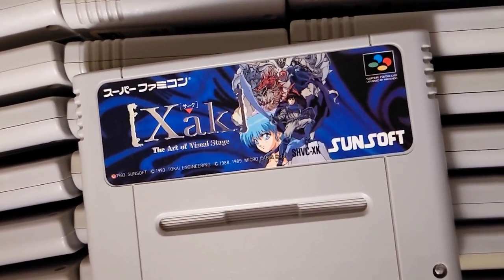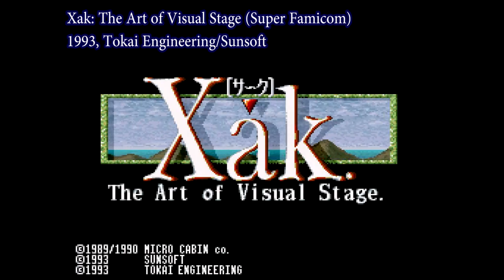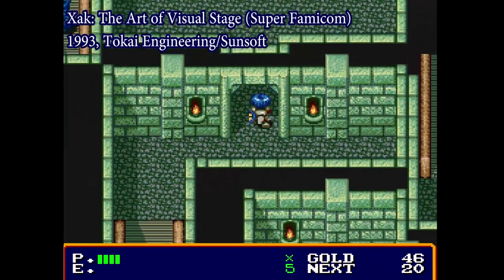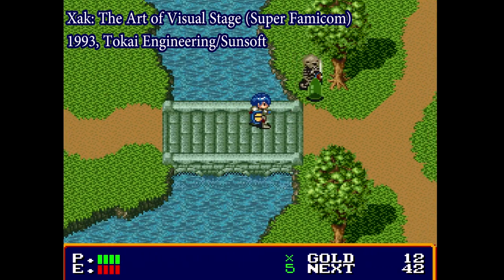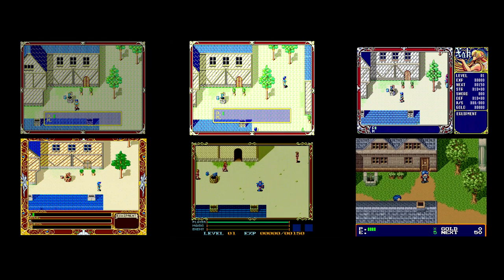Finally, in 1993 came the weirdest version of all — a Super Famicom port programmed by Tokai Engineering and released by Sunsoft. This one has fairly nice chunky-looking graphics and some decent Super Famicom music. The Ys-style bump attacks have been replaced with a button to swing your sword. Unfortunately this is the only Xak game released on Super Famicom, but fortunately it has an English patch. And that's every version of Xak 1.